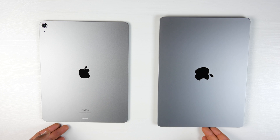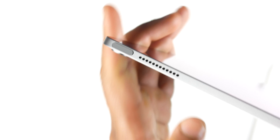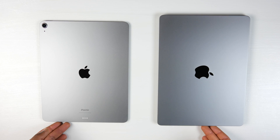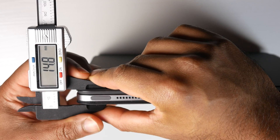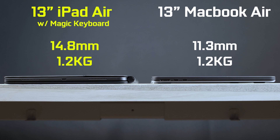From a portability standpoint, if you're just going to use the iPad by itself, it's certainly a lot more portable. It has a much smaller overall footprint while giving you a similar screen size, and it's thinner at 6.1 millimeters versus 11.3 millimeters on the MacBook Air, and about half the weight at 600 grams. However, that story changes quickly once you add the Magic Keyboard, which brings your thickness from 6.1 millimeters to 14.8 and pretty much doubles the weight of the iPad — bringing it very close to the MacBook Air and negating any portability advantage.